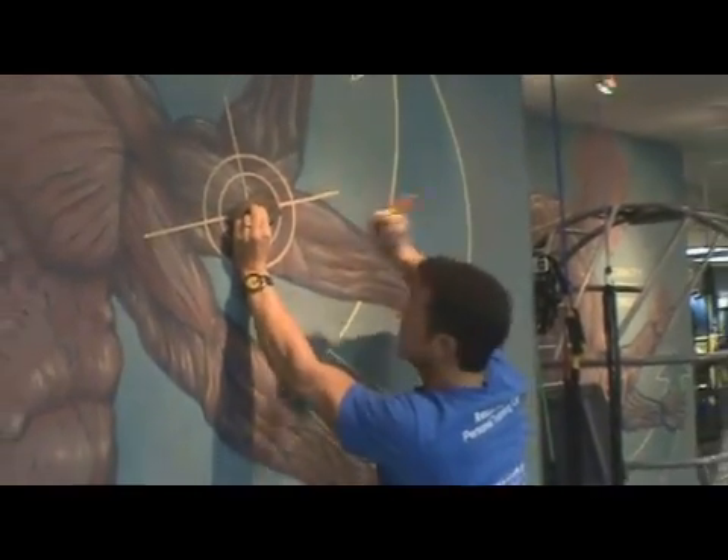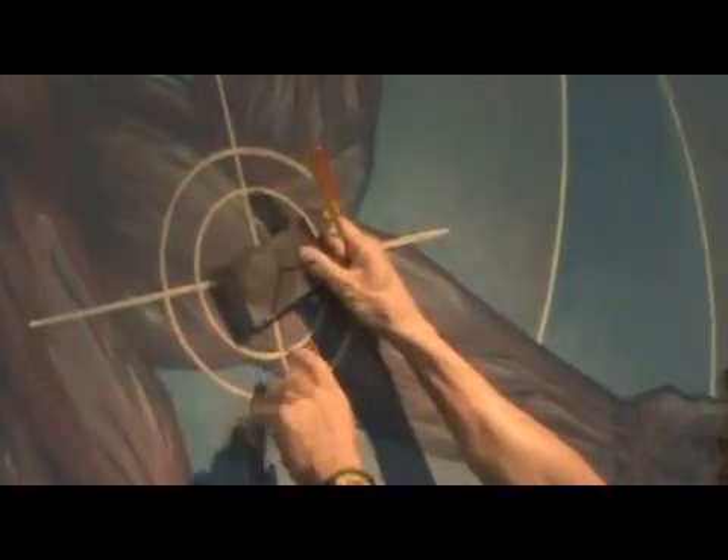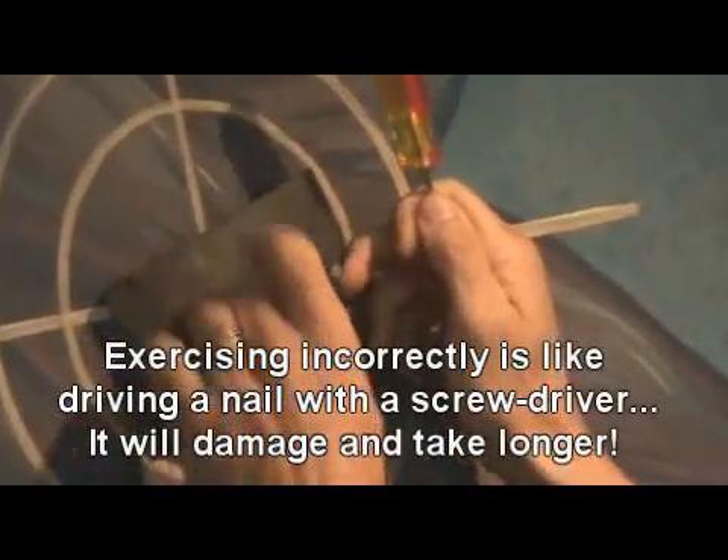Hey Dave, what are you doing? Just trying to reach my goal. I want to get this nail in this block of wood with the back of the screwdriver. I'll eventually get it.